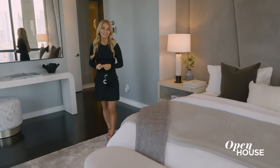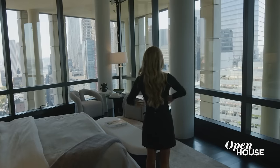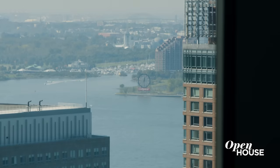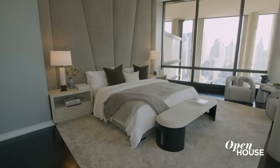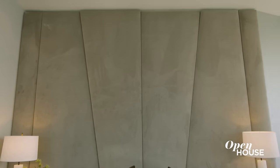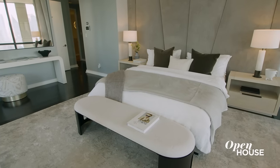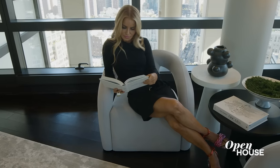Now this corner primary suite is all about windows and breathtaking views. But to create an even comfier oasis, we fabricated this oversized headboard in a soft hue and a velvety fabric. Once again, we softened the ebony floors with a light silken area rug. I always love to create a cozy corner for morning coffee and a good book.